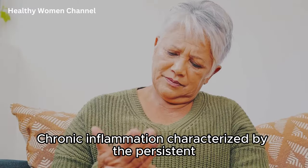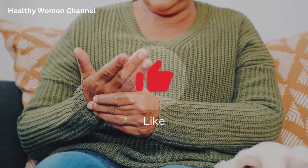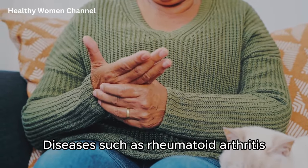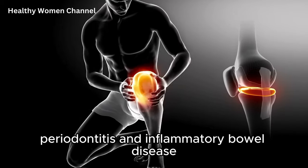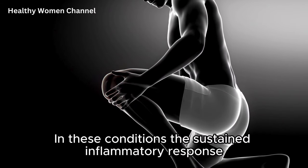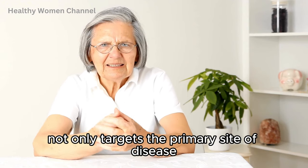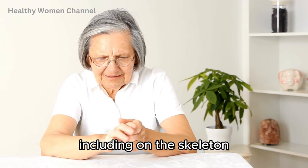Chronic inflammation, characterized by the persistent presence of inflammatory cytokines, can lead to continuous and excessive bone resorption. Diseases such as rheumatoid arthritis, periodontitis, and inflammatory bowel disease are associated with elevated levels of pro-inflammatory cytokines and subsequent bone loss. In these conditions, the sustained inflammatory response not only targets the primary site of disease but also has systemic effects, including on the skeleton.